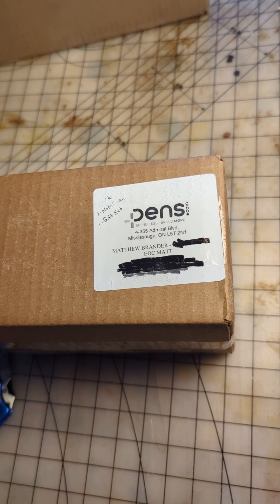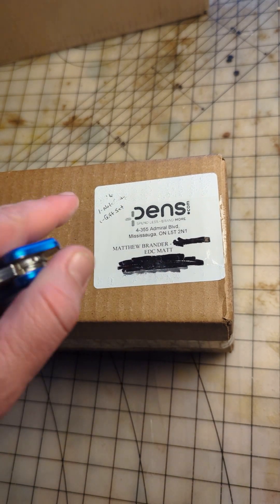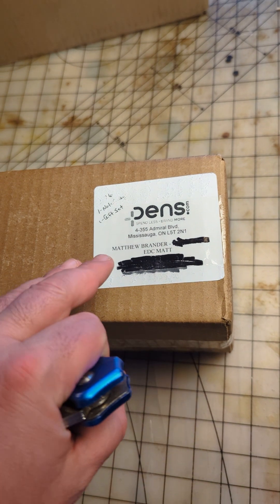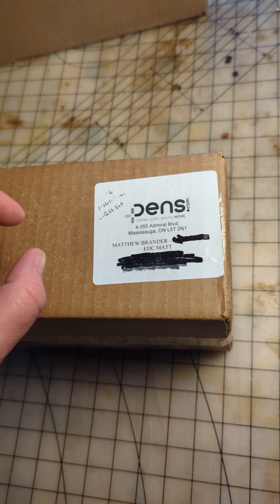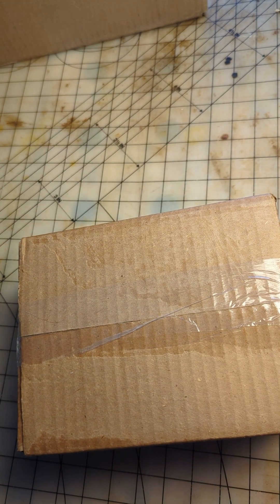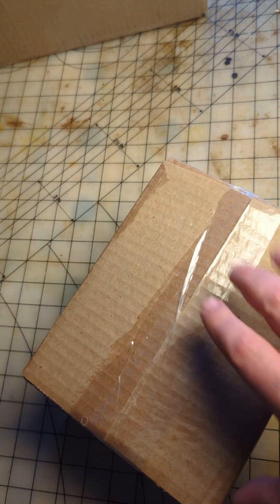I'm Matt Brander, EDC Matt. We got a little package from pens.com — I believe it's a US-based company but this one came from Canada, so they at least have an office here. They can brand the pens for you with whatever you want on them. They're really inexpensive but good quality stuff, so I'm gonna do an unboxing and show you what's in here.